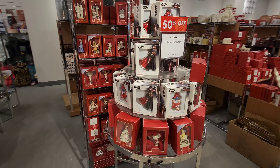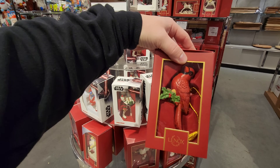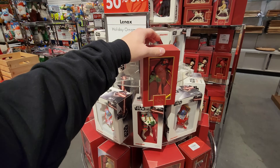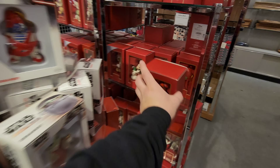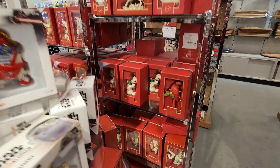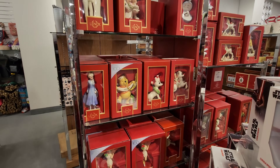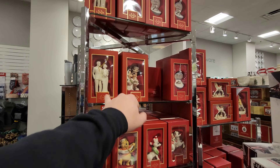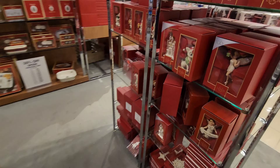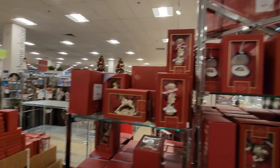Here are some fancy Christmas ornaments — Star Wars. Look at this one with the cardinal — 60 bucks, half off so 30 bucks. That's a lot of money. But they are nicely done, not cheaply made by any means. Look at Rudolph, Mickey and Minnie, and Kate and I — I love it. They have so many too.